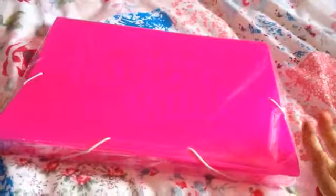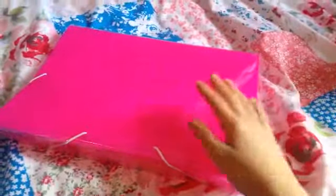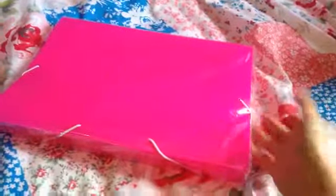I also have one of these elasticated organizer folders with loads of compartments in. It's great for carrying around and making sure all your pieces of paper are in one place — really handy, like all the other stuff.